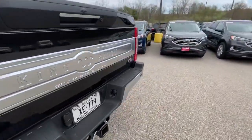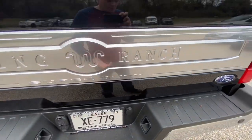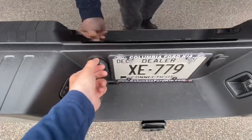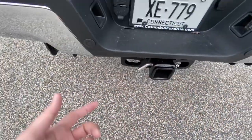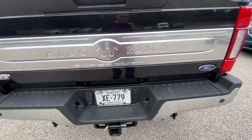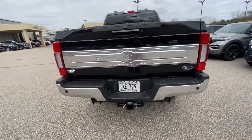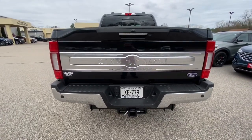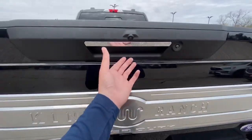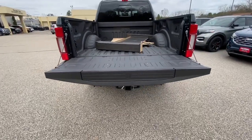You've got the nice King Ranch badge here with the Super Duty badge. Then you've got your backup camera, trailering wire hookups, trailer hookups, and parking sensors on the back and front. To open your tailgate, just hit that button and the back of the bed goes down.